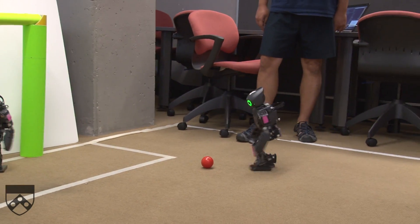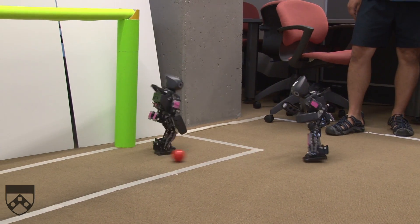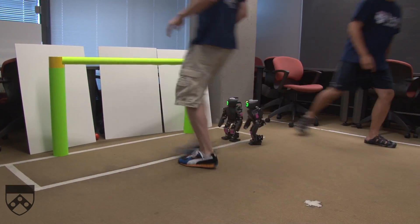Over here, Betty's playing defense because she knows that Linus is playing attacker. And Lucy is trying to play goalie here, unsuccessfully.